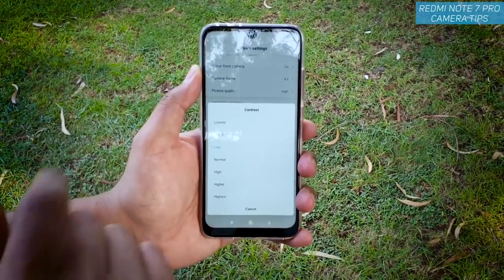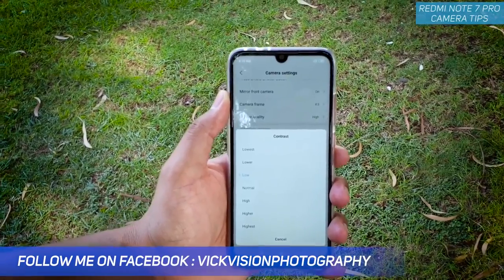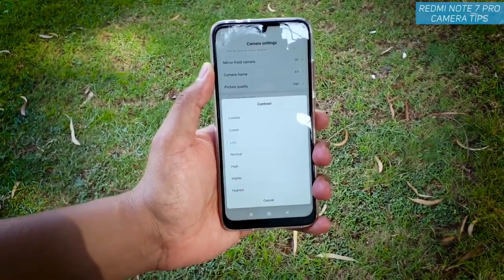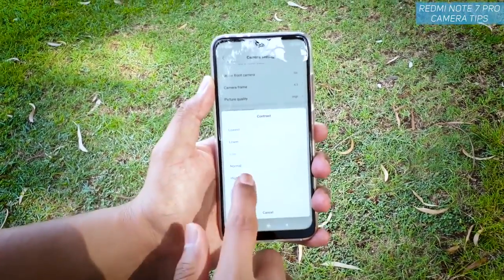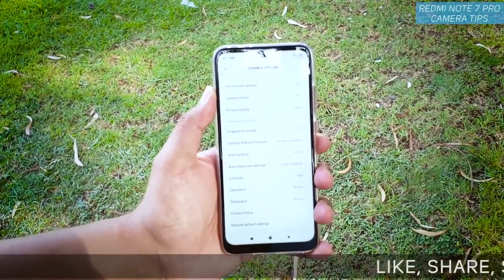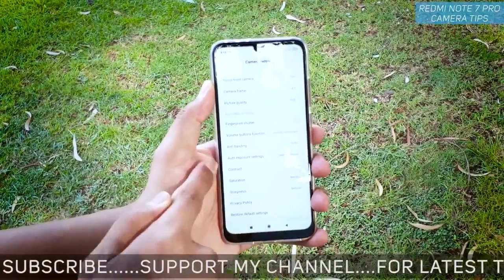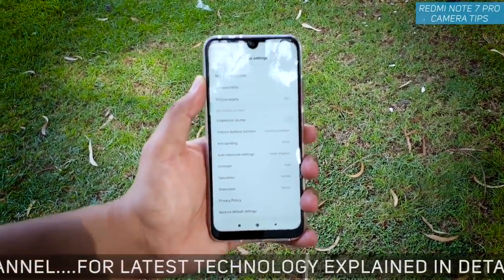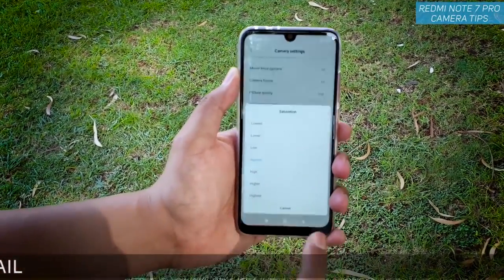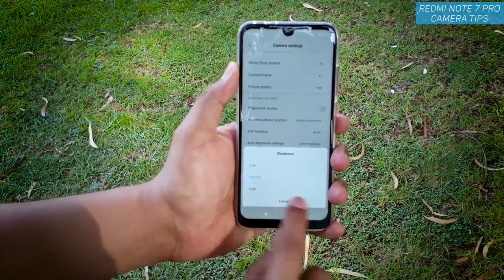The next one is contrast — as you can see I have kept it to low. Low contrast helps you retain shadows and gives a sort of matte finish. You can also keep contrast to high so that blacks look even deeper. So contrast can be low, normal, or high; saturation normal or high; and sharpness low or normal — never high.